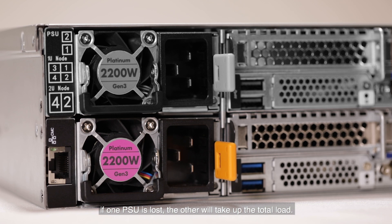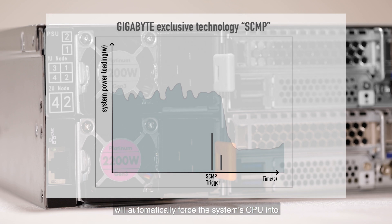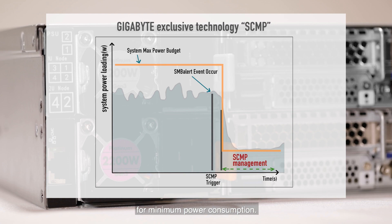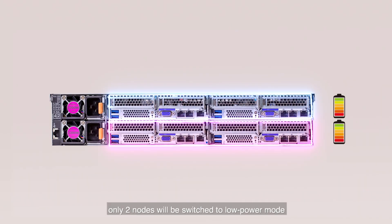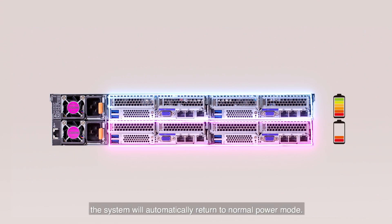Gigabyte's exclusive technology, SCMP Smart Crisis Management and Protection, will automatically force the system's CPU to enter ultra-low frequency mode for minimum power consumption. In a 2U 4-node server, only two nodes will be switched to low power mode while the two remaining nodes can continue normal operation. When the fault is resolved or the faulty power supply is replaced, the system will automatically return to normal power mode.